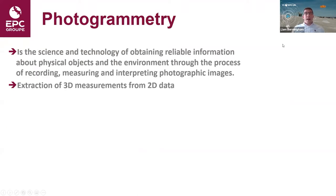Let's start with photogrammetry. What is photogrammetry? It is the science and technology of obtaining reliable information about physical objects and the environment through the process of recording, measuring and interpreting photographic images. It involves extraction of 3D measurements from 2D data — essentially a technique where you take a series of overlapping photos of the same area or object from different known spatial locations, which are then tied together to create a 3D model from which we can extract 3D measurements.